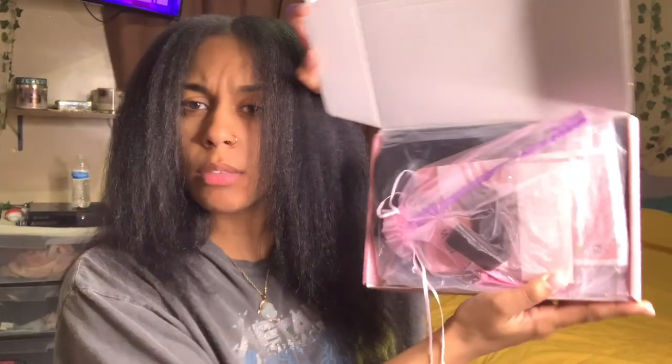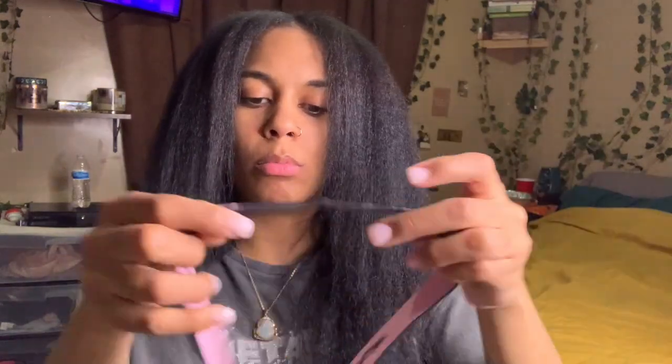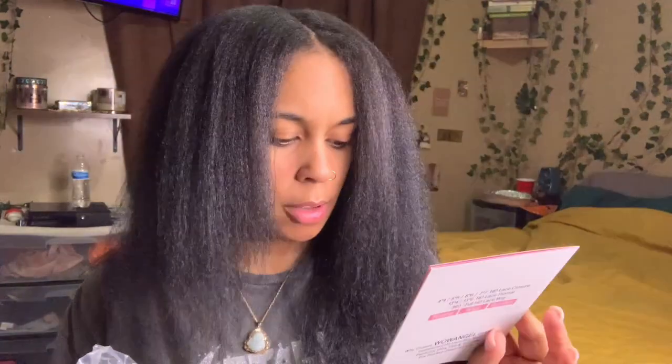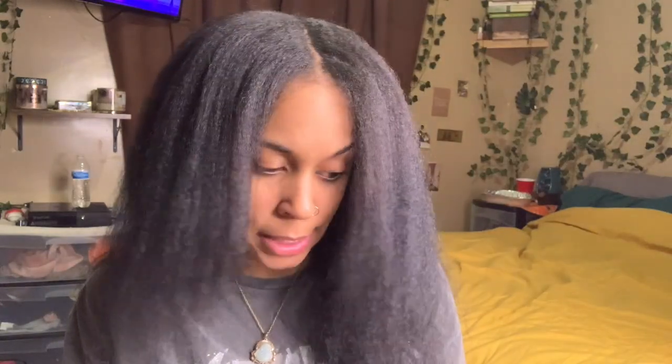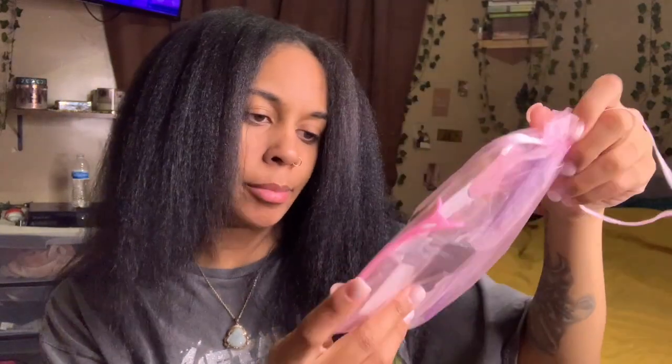This is how it looks — super, super cute. Oh wait, I actually got 26 inches. Cutest little wig bag, oh my god, this is so cute! And of course you get a pamphlet. This is their HD lace — 100% real HD lace — so I'm guessing it's gonna be my first one of those too. You get a little edge brush, a clip, a wig cap, and some lashes.